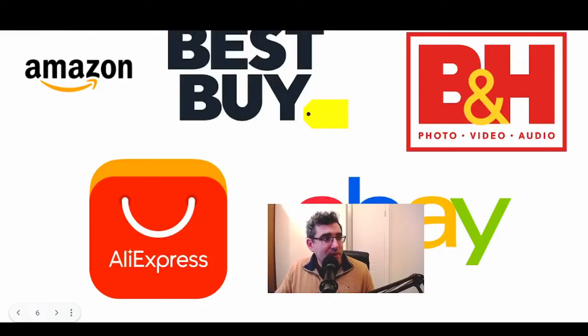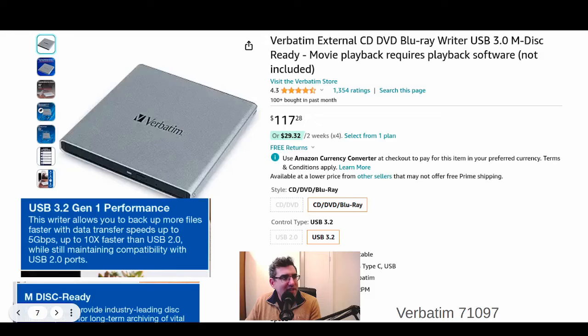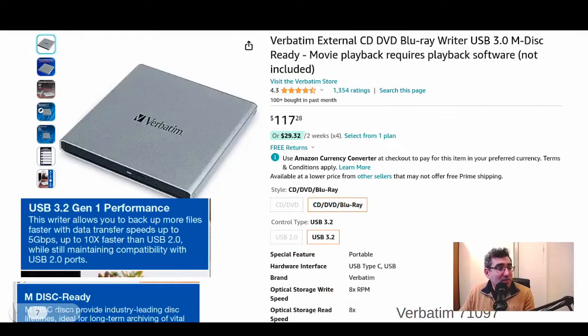So where can you buy the burners? You can buy them on Amazon, Best Buy, and photo/video places — which are actually great places to pick up both archival media and burners because their main user base these days is photo and video people. Content creation becoming such a thing has maybe given the market a bit of legs. You can also find them on AliExpress, believe it or not.